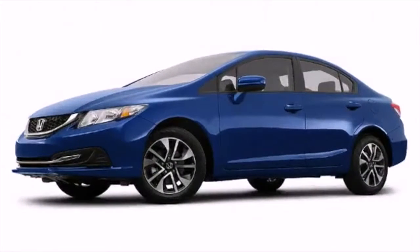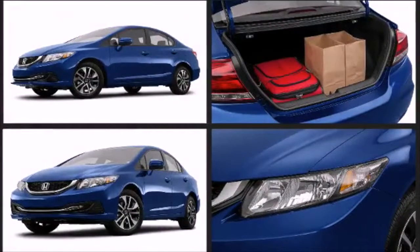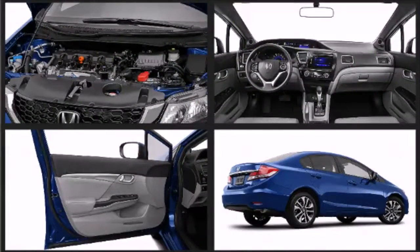Enjoy the scenic drive to Palma Sola Botanical Park in the Civic. Take a walk through the park, appreciate the landscape, and learn more about Florida's natural resources. Try out flyboarding in Palma Sola Bay.